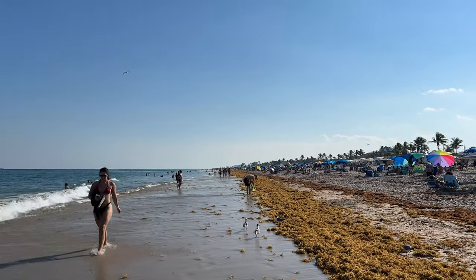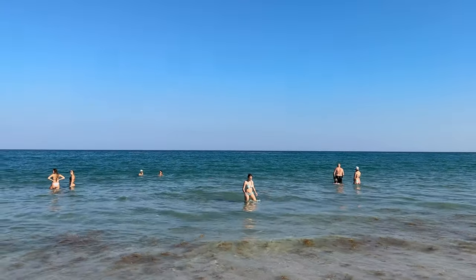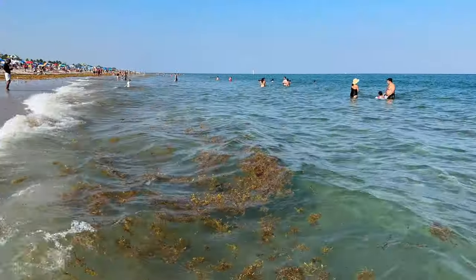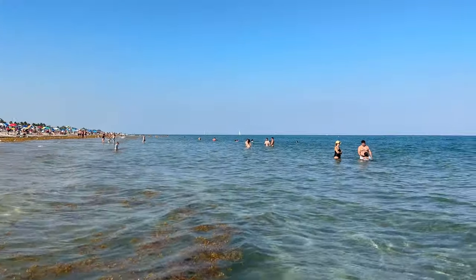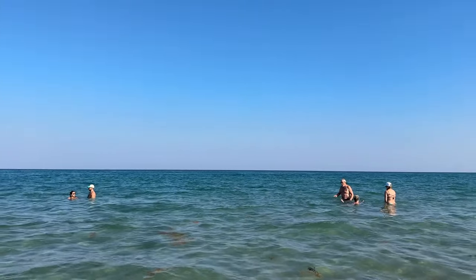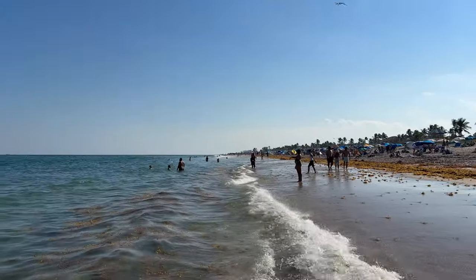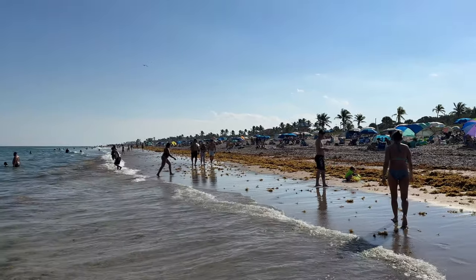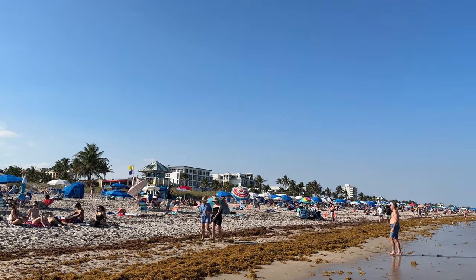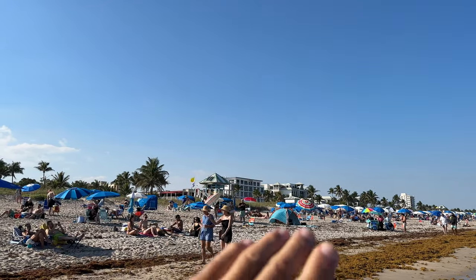If the water is clear it actually doesn't look too bad. Once you get past this little line that's already made its way in, it's relatively clear out there where those folks are swimming, so it's really not too terrible. Just to give you an idea of where we are — we've just made it south of Atlantic Avenue, which is the major east-west street.